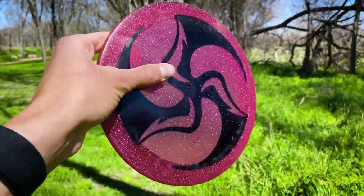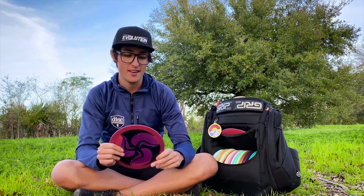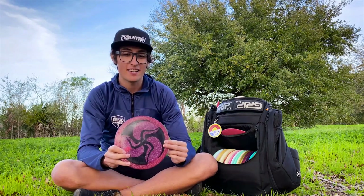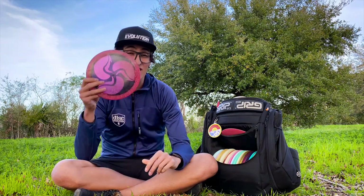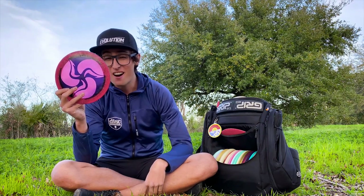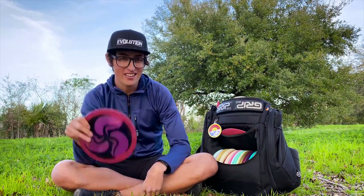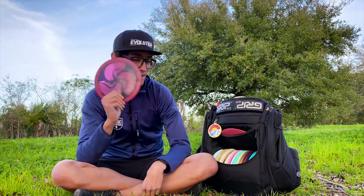Finally, the metal flake Max — still got it. It is by far the most overstable utility disc I have found. It's the security blanket I need to know I can go out in any condition and compete. There's a 100 mph gust of wind and this thing can fight it. With my power and off-axis torque at times, I need a disc like this — most players would not — but it definitely finds its place in my bag.